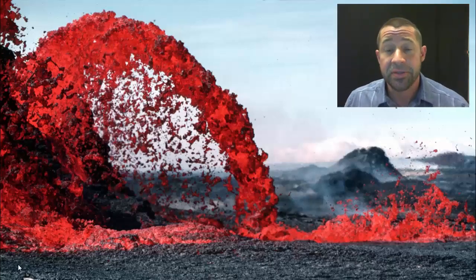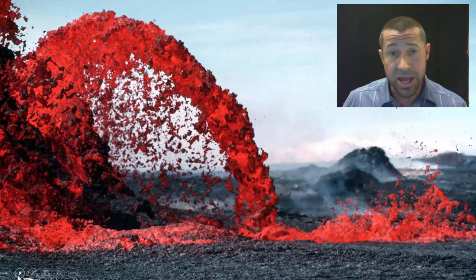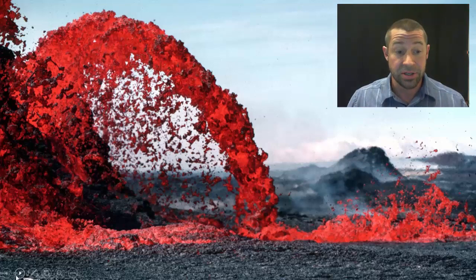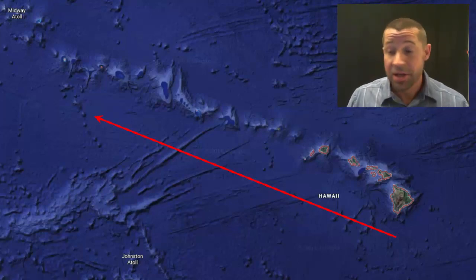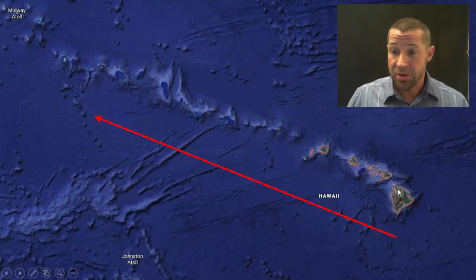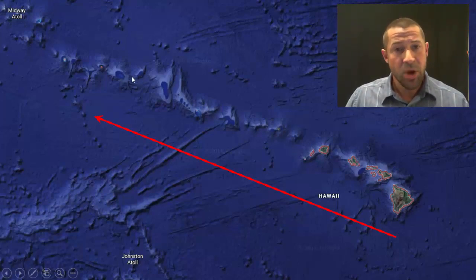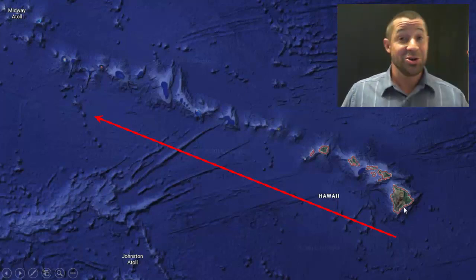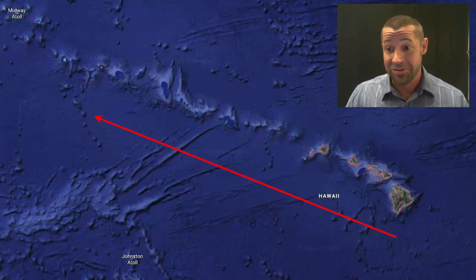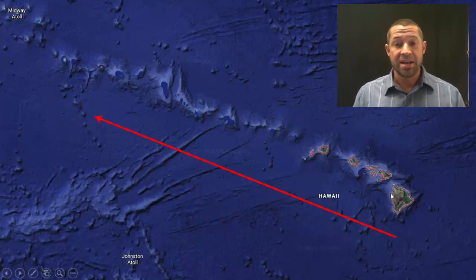The islands we're talking about today are volcanic in origin, meaning these islands were never connected to the continents or the mainland. These islands emerge over hotspots. The classic example, of course, is Hawaii, the 50th state. The land masses are shown in green — there's the big island of Hawaii, there's Maui. If you look off to the northwest, you'll see the remnants of old Hawaiian islands. There's a hot spot at Volcano National Park, Kilauea, which has been quite active, and the continental crust is moving over that hot spot, creating new islands.